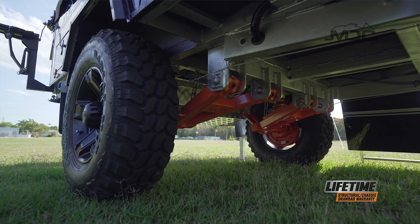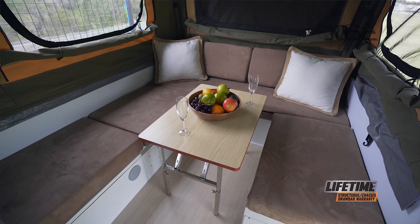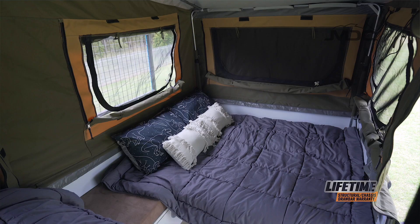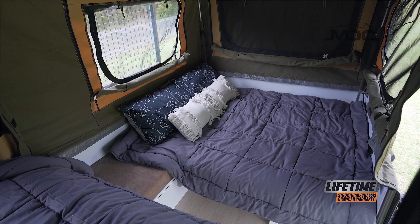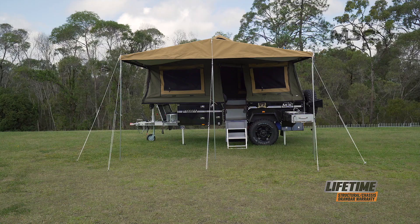When you reach your destination, the Jackson is fast and easy to set up, and once inside you'll be greeted by a full queen-size bed and a comfy lounge area that quickly converts to a cosy bed area for the kids. With creature comforts protected by MDC's heavy-duty close-weave Sherpa canvas, you're guaranteed protection from the elements and long-term durability.